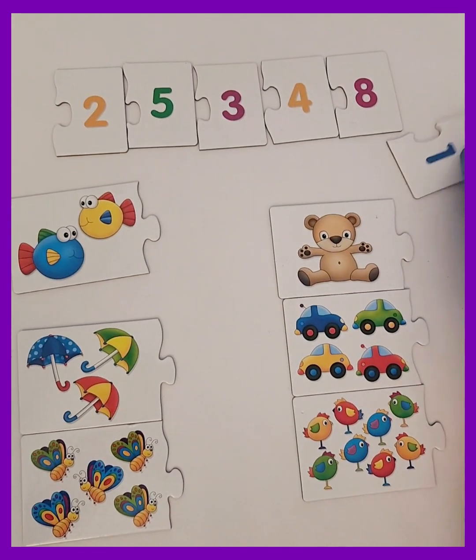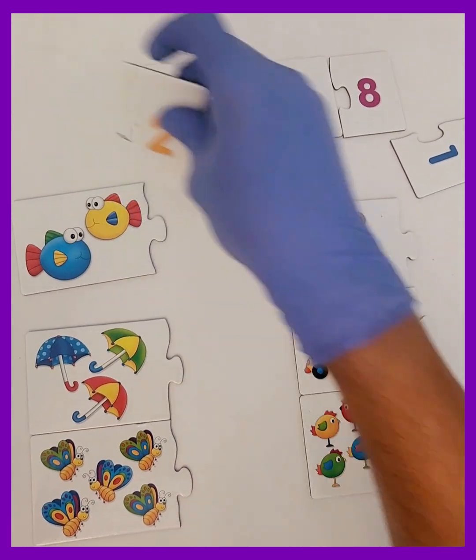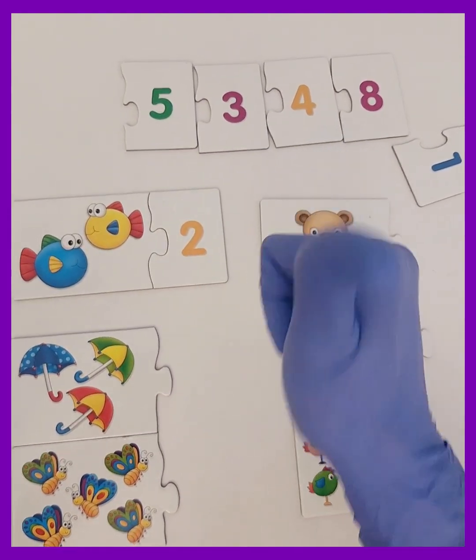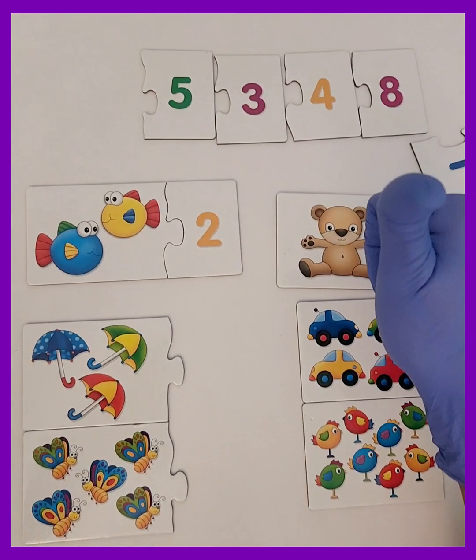So what should we do? Let's count again. One, two. Now I'll pick the number two. Yay, it fits perfectly!